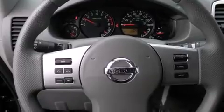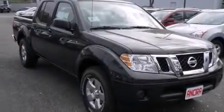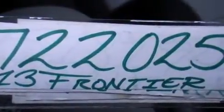Features include Bluetooth cell phone integration, cruise control, full power accessories, side curtain airbags, a trailer hitch receiver, a bed liner, traction control, an anti-lock braking system, and air conditioning.